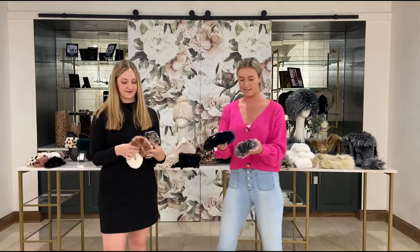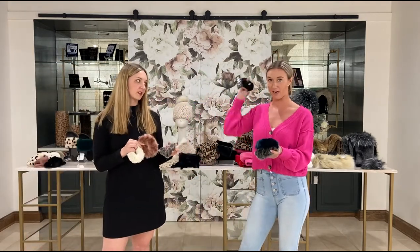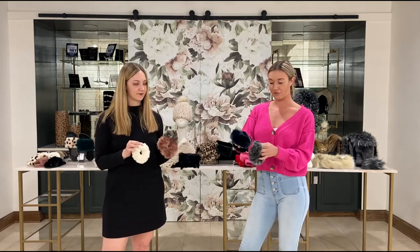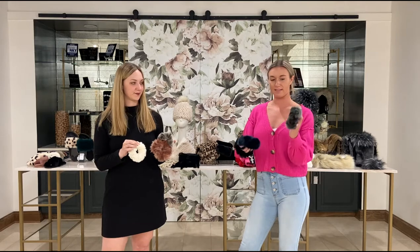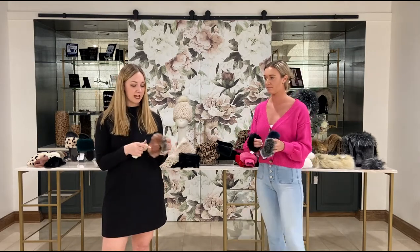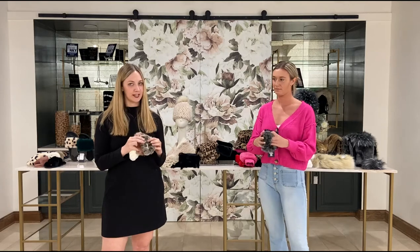Next up we have our scrunchie sets — these are super cute, tie your hair up or even wear them as a bracelet. They come in two different color sets: the gray cheetah, onyx, and blue mink, as well as ivory, our new rose quartz, and our glacier gray.